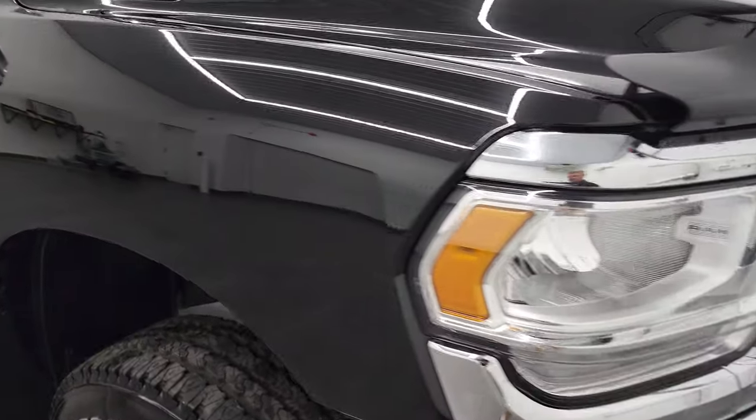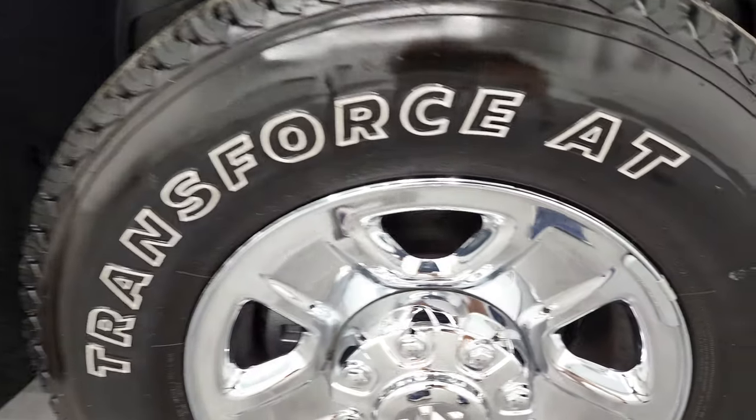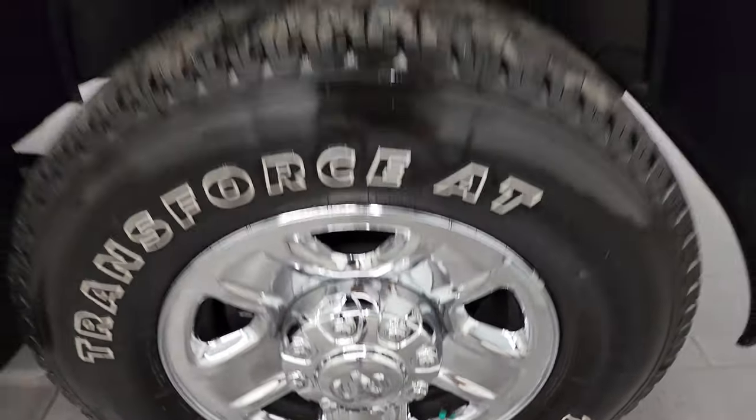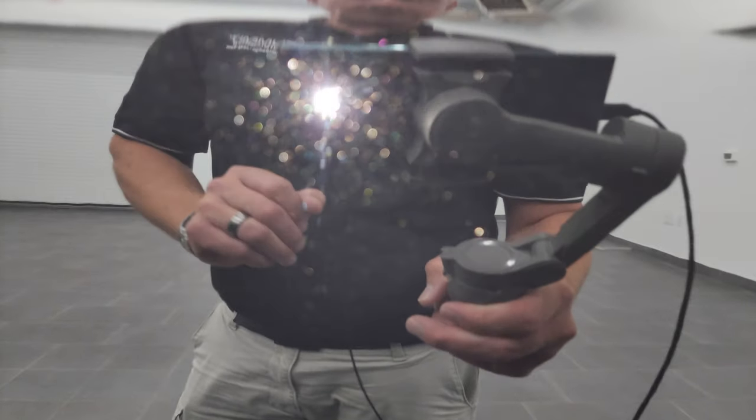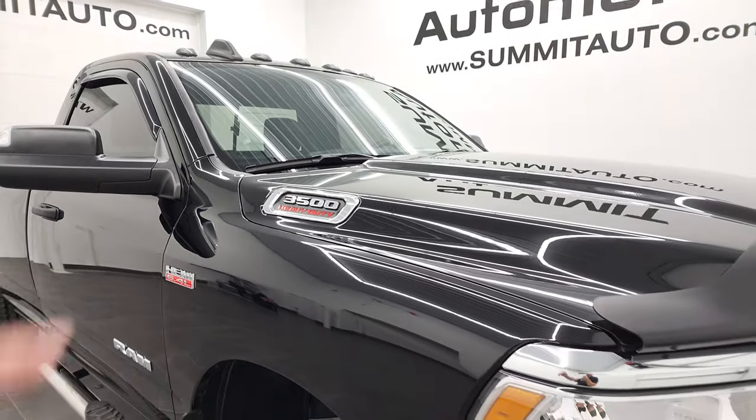Passenger side front fender looks really good as well, and the passenger side rim has no major scuffs or scrapes. Diamond black metallic has just a little bit of metal flake to it — you can see that right there if you have your HD capabilities on. Really good looking color.